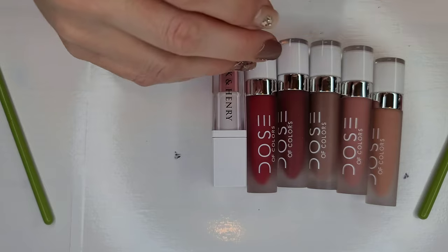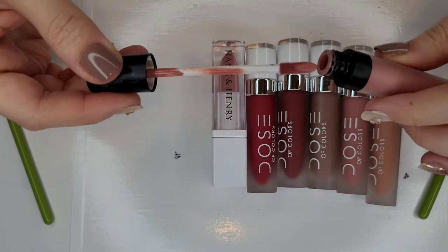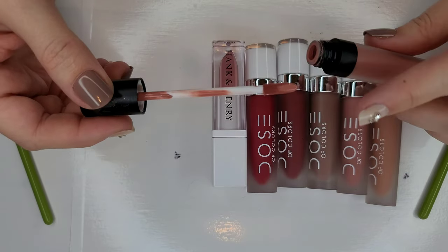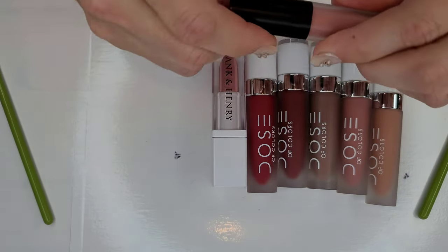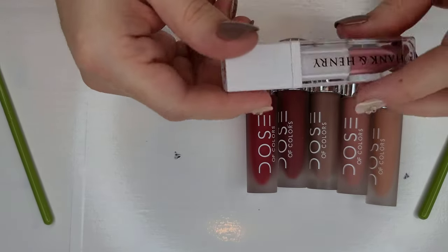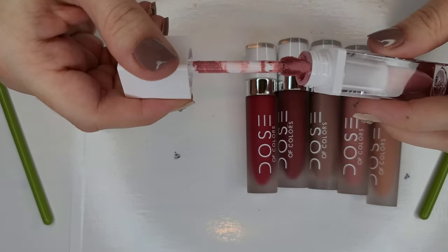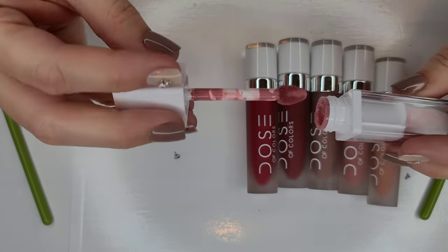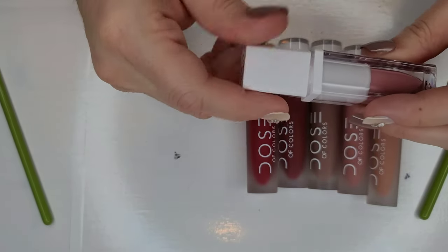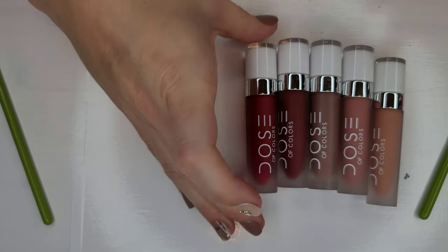First up is my pharmacy makeup in shade 203 — a really pretty formula with a nice slip, love the shade and the wand, smells really nice, so I will hold on to this. This is my Hank and Henry Rich Luxe — it has a kind of velvet mousse-type consistency. I do not like this shade on me so I'm going to pass that along — maybe see if my friend Janet would like it.